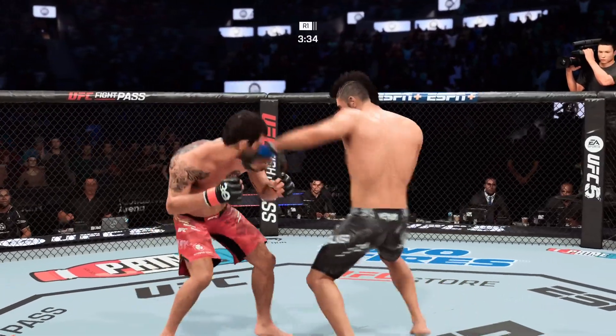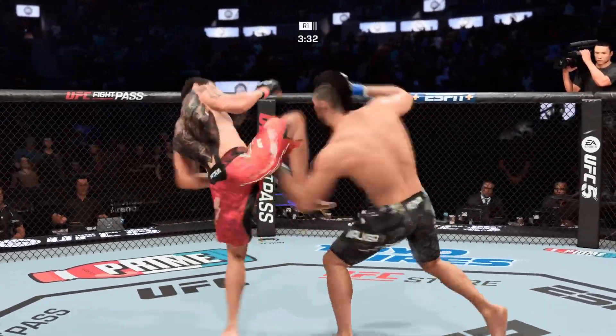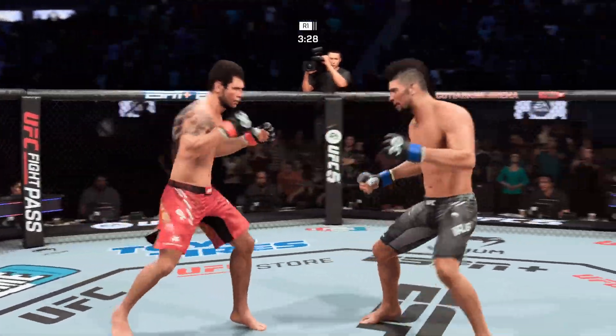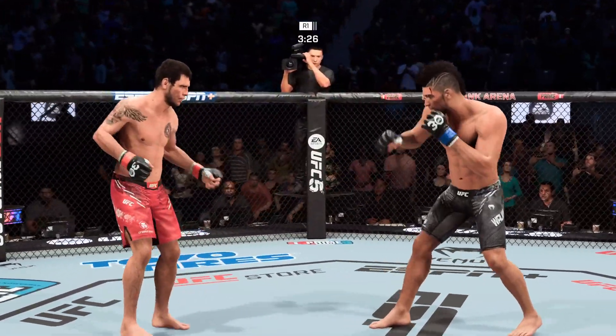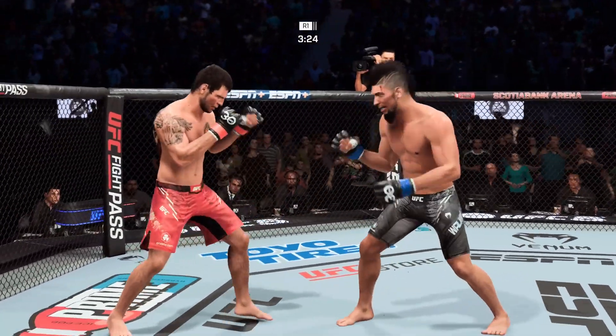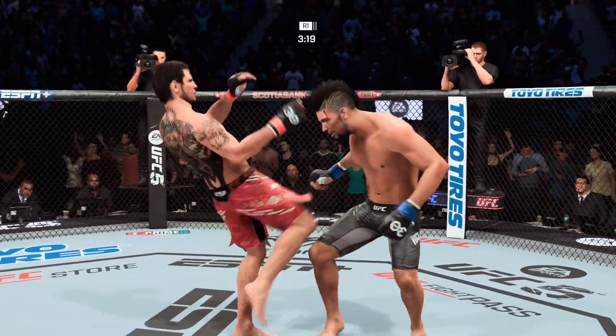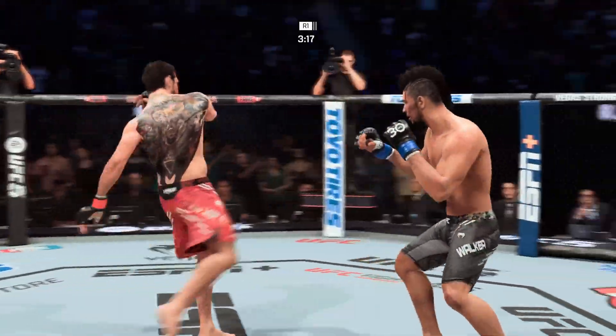Nice straight right lands. Early round action here. Captain Hook lands on the kickboxer, beautifully timed — a strong hook. Kickboxers love the high guard. The way to fight the high guard is to throw things around the side. That hook is a very good shot that can land against a guy with that tight high guard.